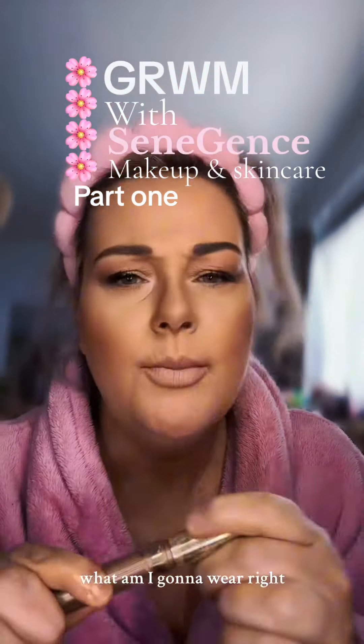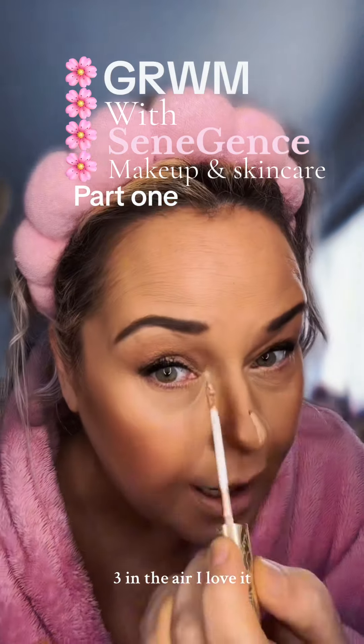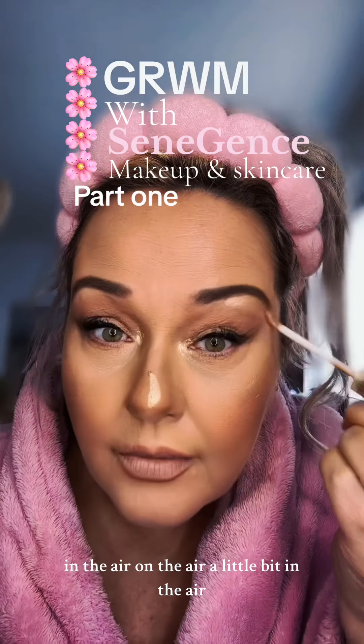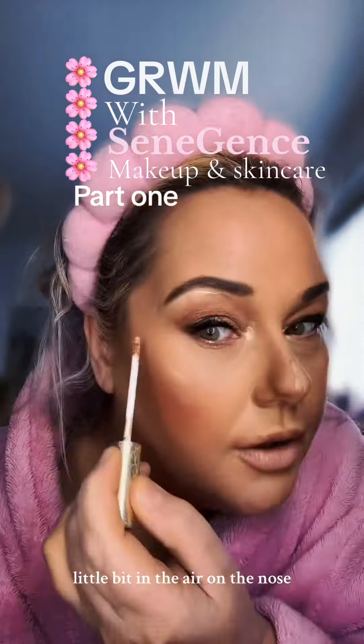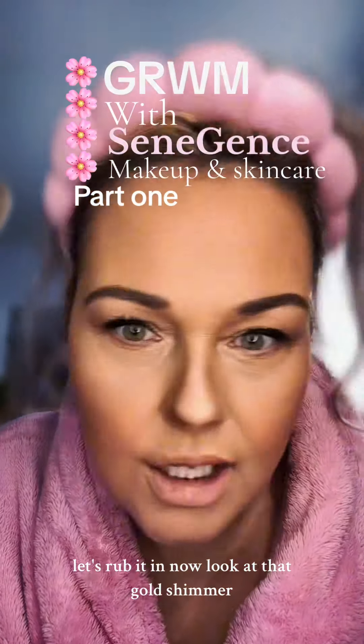It's cold out there today — what am I going to wear? Let's do this highlighter stick — one, two, three, in there. I love it in there. A little bit in there, a little bit in there, on the nose, and just a little bit there. Let's rub it in now. Look at that gold shimmer.